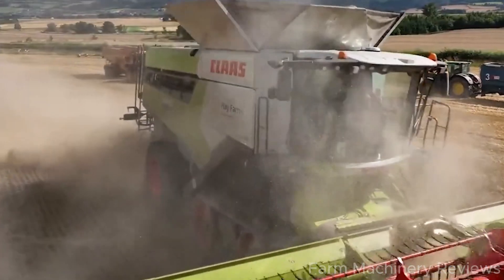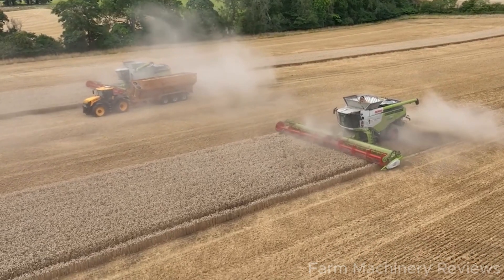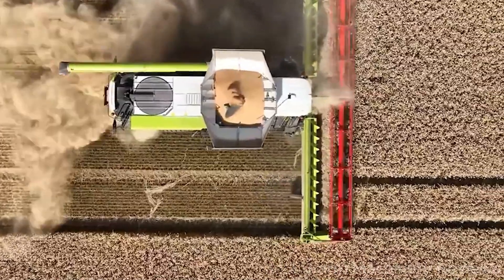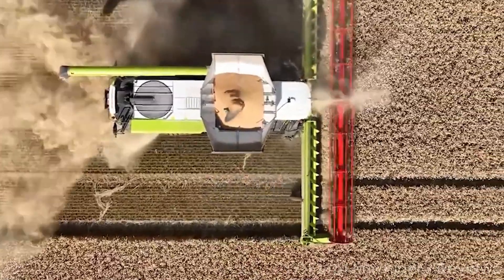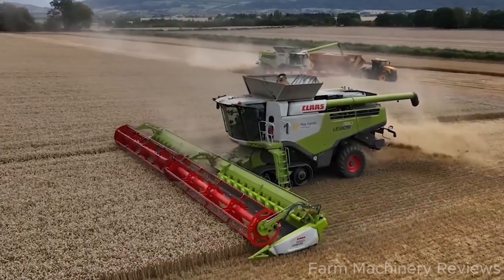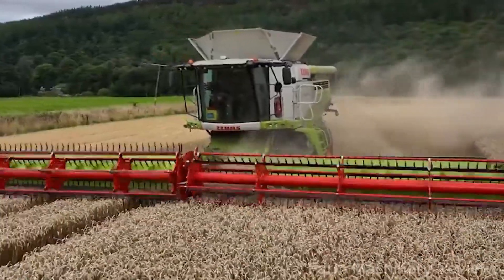The Claas Lexion 8900 isn't just a combine harvester — it's a giant that combines power, performance, and state-of-the-art technology in the agricultural industry. What do you think about this machine? Don't forget to leave your thoughts in the comments and hit LIKE if you found this video interesting. See you in the next video!